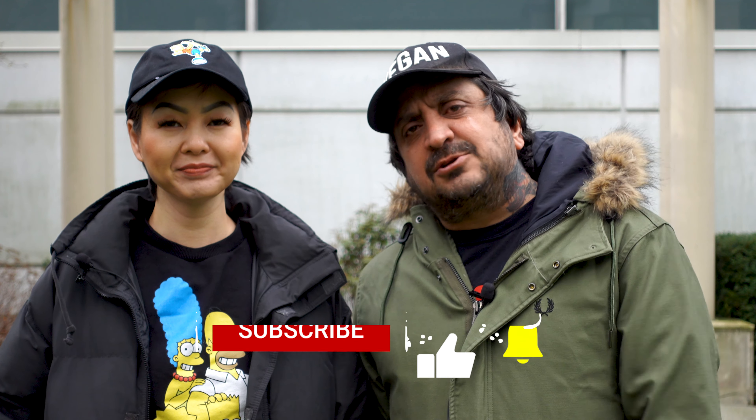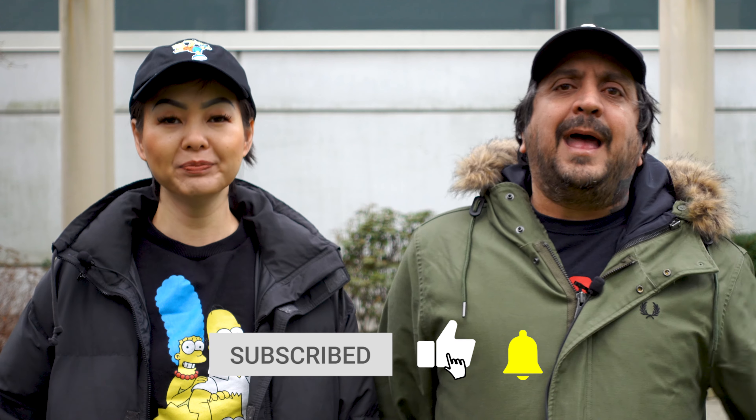Before we talk about the cordyceps chicken clay pot, let's talk about subscribing to this channel. If you like what we do, if you like vegan content, press that subscribe button, give it a thumbs up, and ring that bell so you won't miss any episodes.